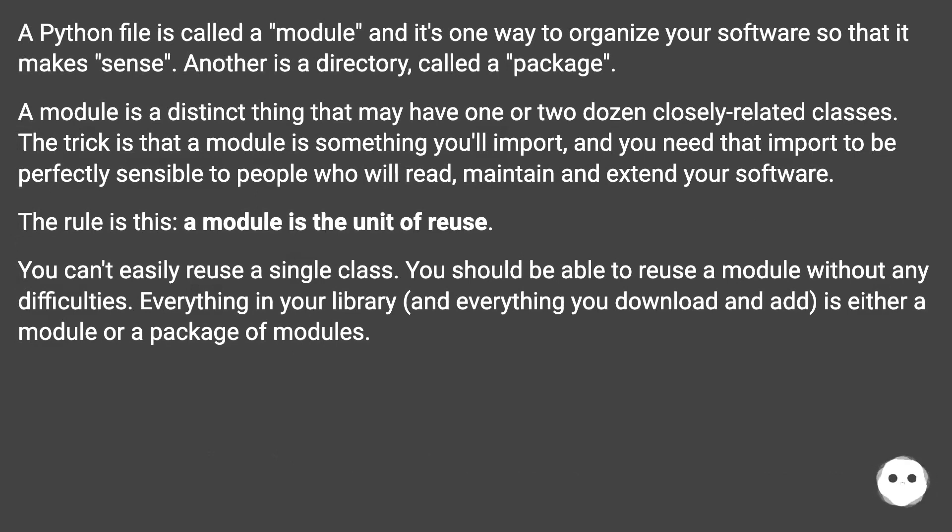A Python file is called a module, and it's one way to organize your software so that it makes sense. Another is a directory, called a package. A module is a distinct thing that may have one or two dozen closely related classes. The trick is that a module is something you'll import, and you need that import to be perfectly sensible to people who will read, maintain, and extend your software. The rule is this: a module is the unit of reuse.